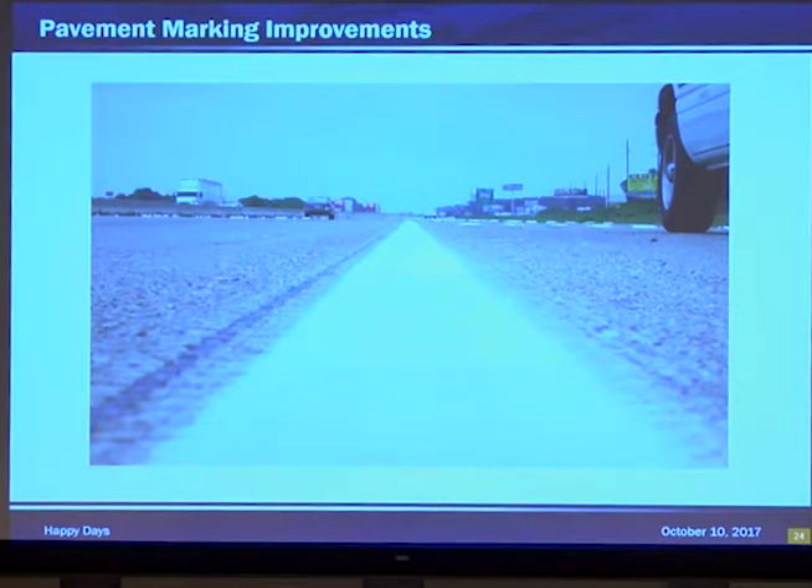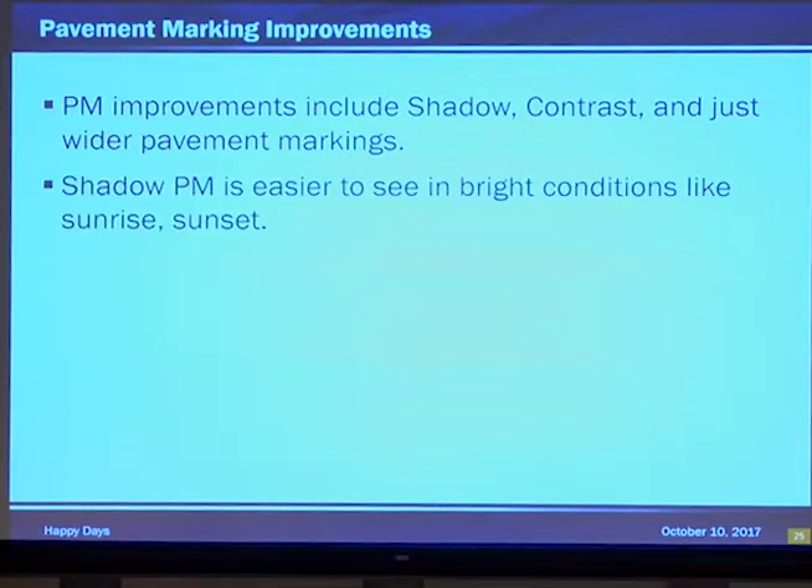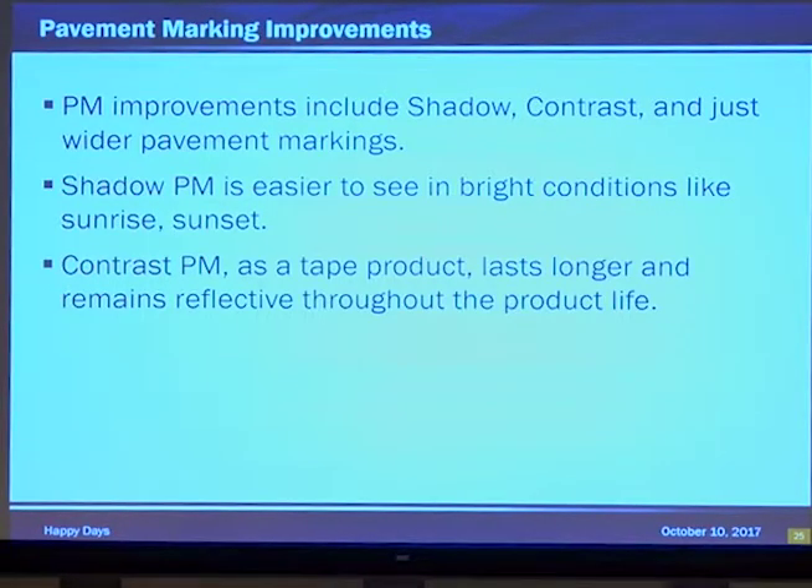Pavement marking improvements. Look at this picture and think, wow, it's white and it's a line — not very exciting. But pavement marking improvements are exciting. They include shadow contrast and wider pavement marking lines such as six-inch lane lines and six-inch edge lines. Shadow pavement marking is easier to see in bright conditions such as sunrise or sunset. The black is much less reflective than the striping and even less reflective than asphalt, creating an easily visible line where glare is a serious issue during certain times of day. Contrast pavement marking as a tape product lasts longer and remains reflective throughout the product life because all those beads are factory embedded.